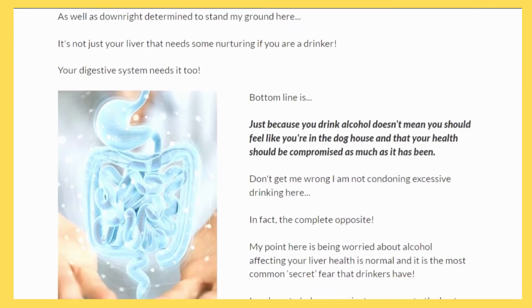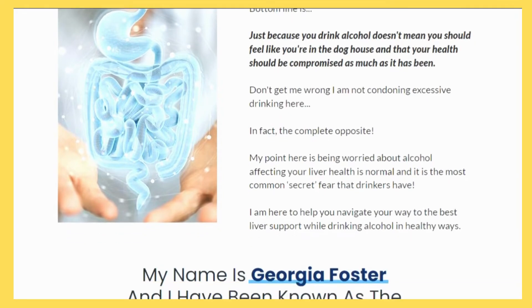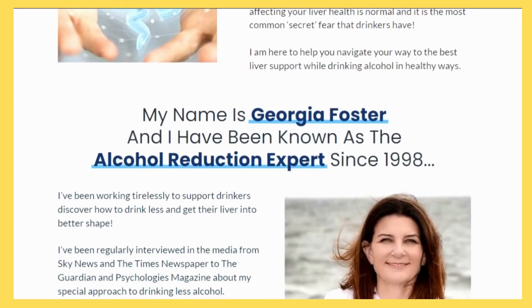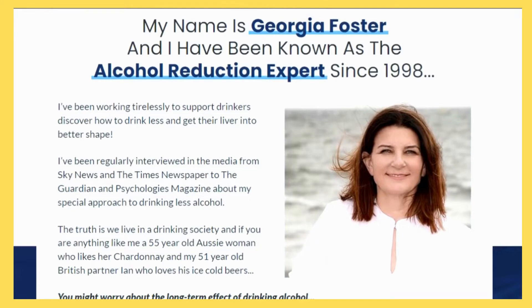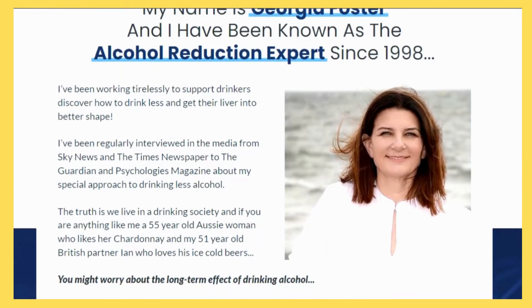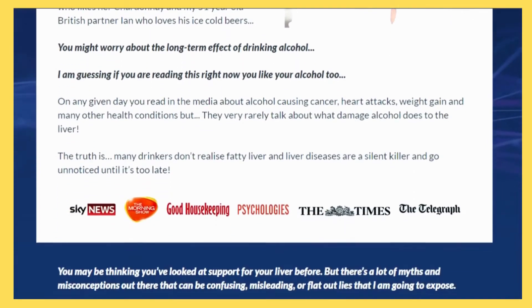A health supplement developed to help people maintain a healthy liver is Bridport Health Liver Support. While it's believed this product has this property, users may also suffer from certain side effects. To learn more about these risks and the advantages that may result from its use, it is advised to seek advice from a qualified medical professional.